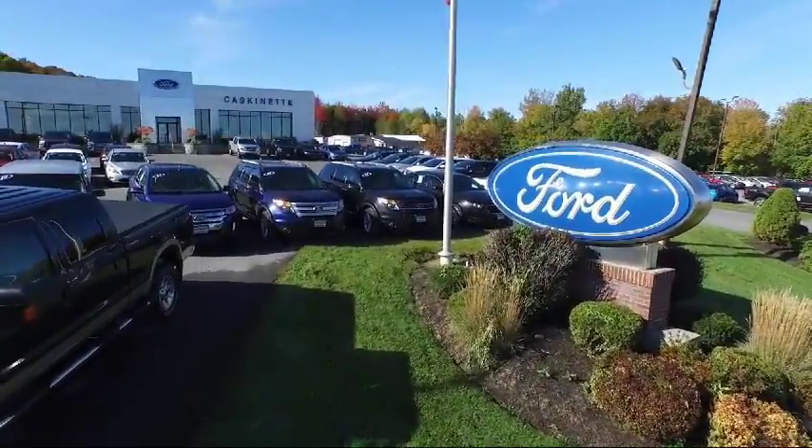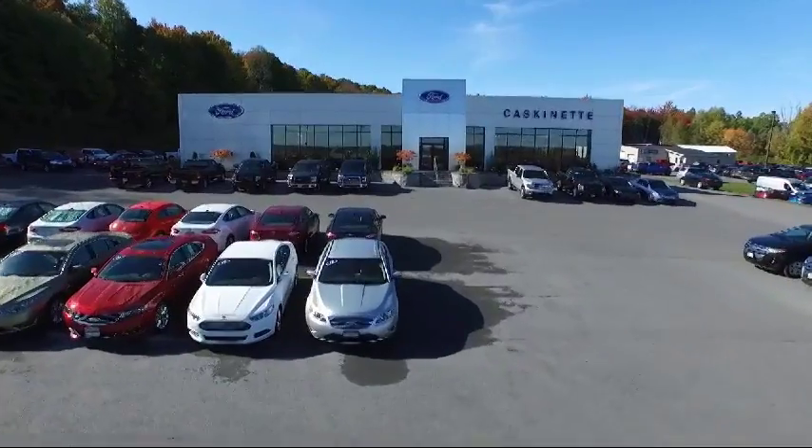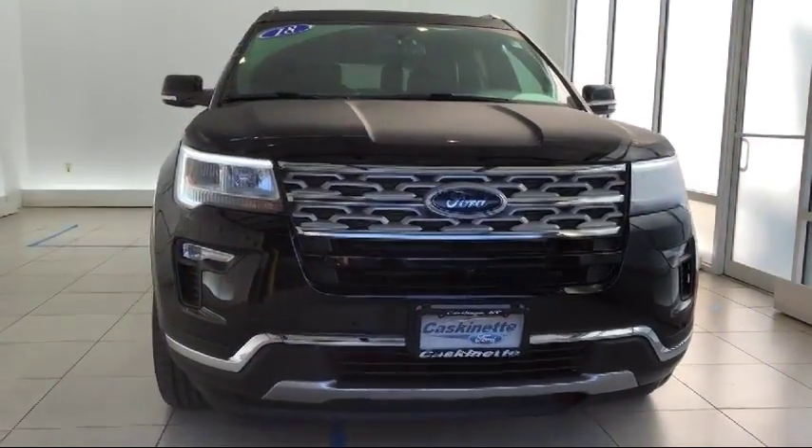Welcome to Cascanet Ford. Here's a look at another one of our great vehicles from our extensive inventory. This vehicle comes equipped with a navigation system,